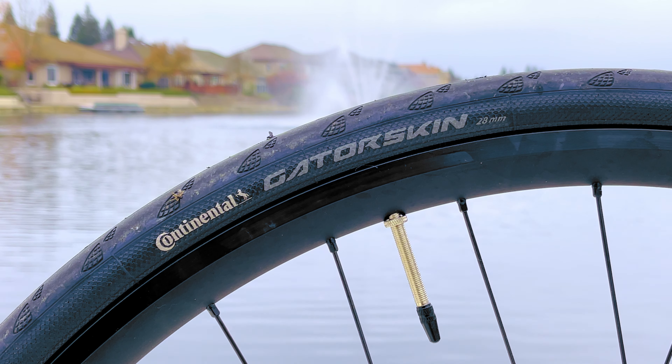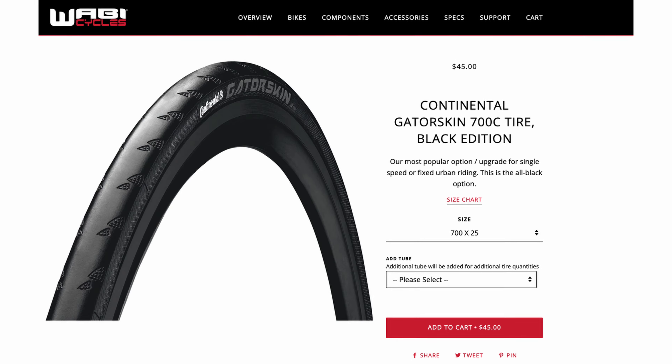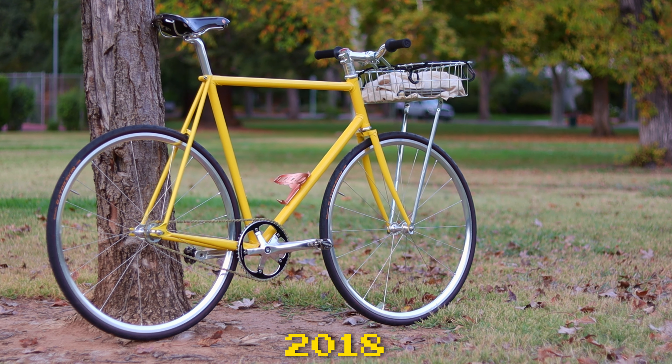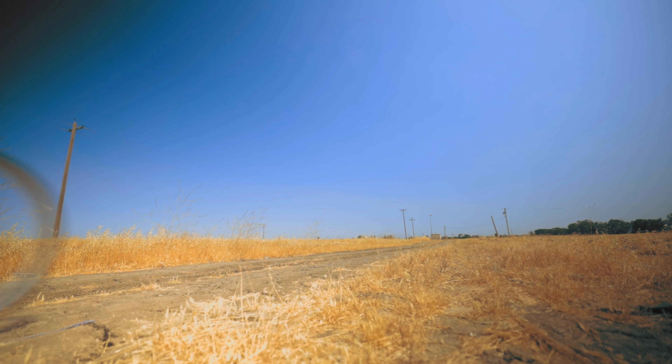Tires are the best upgrade you can make per dollar. A puncture-resistant, reliable, reasonably fast set of tires will cost you around $100. Just by getting a new set like these 28C Gatorskin Black Editions, you'll get way fewer flats — the biggest bummer on a bike ride, besides dying. I've been riding Gatorskins on my own bike exclusively for the past four years, and I only get a flat every four to five thousand miles. Nicer tires can also make your bike faster and more comfortable, and give you the ability to take that dirt gravel road that avoids all the traffic. Tires are the only part of the bike in direct contact with the road, and because of that they have a huge impact on the way your bike rides.